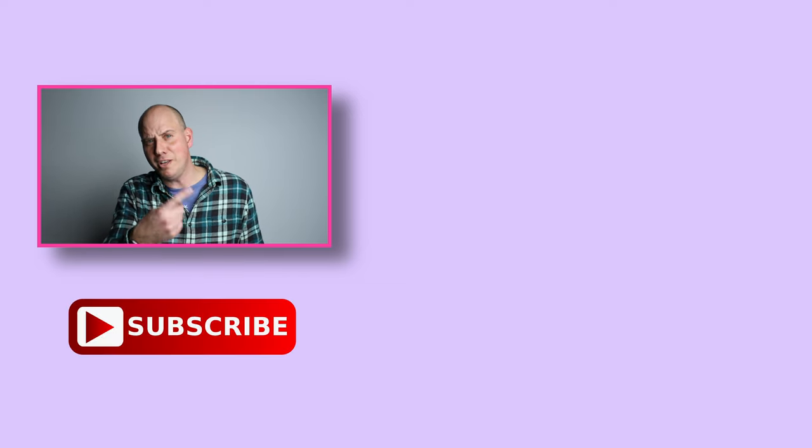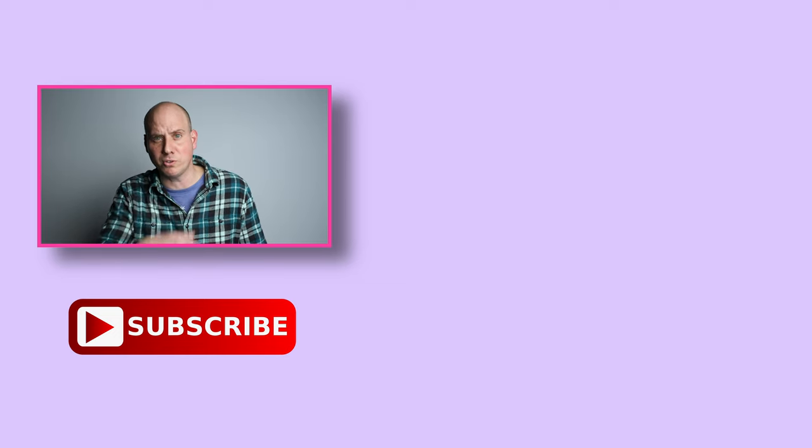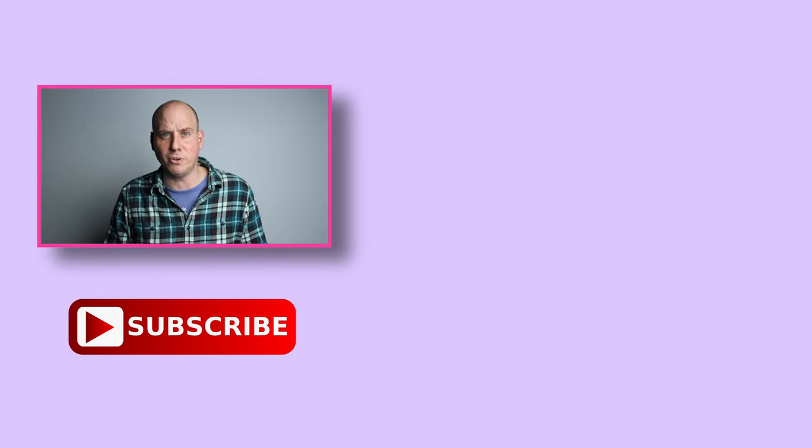If you haven't already, please subscribe, and if you found this helpful at all, please hit that like button — it does help the channel out and it makes me feel good about myself. That wraps it up, but there are a couple of videos you can check out — I'm sure you're going to like them. Google's telling you to, so don't tick Google off. They'll be mad.